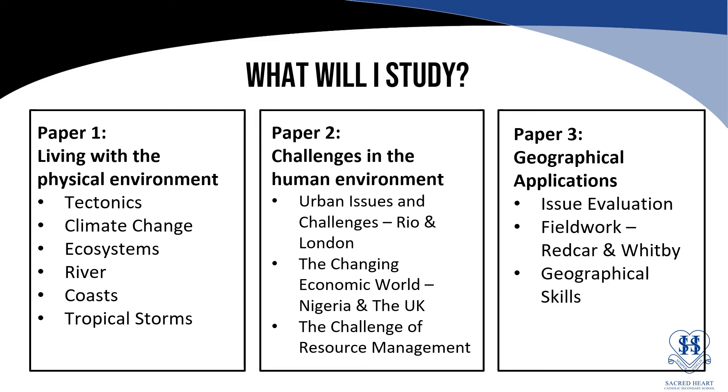We study three papers. Paper one is around living with the physical environment. We look at tectonics such as earthquakes and plate movement, climate change, ecosystems, rivers, coasts and tropical storms.